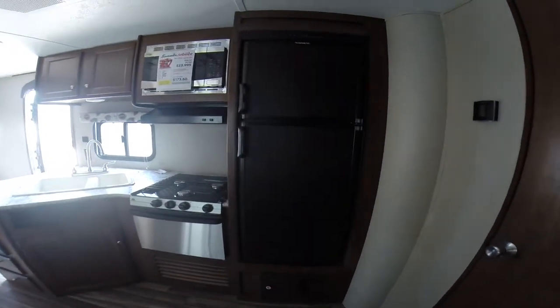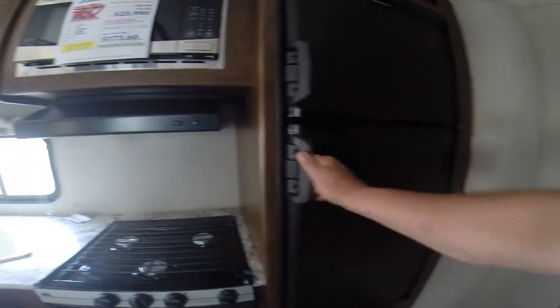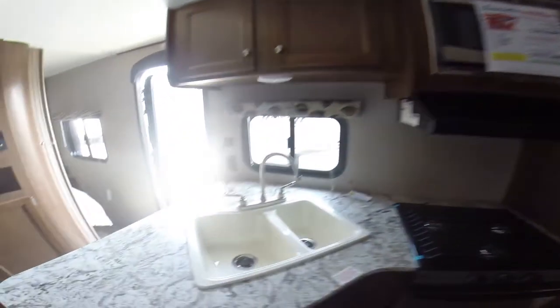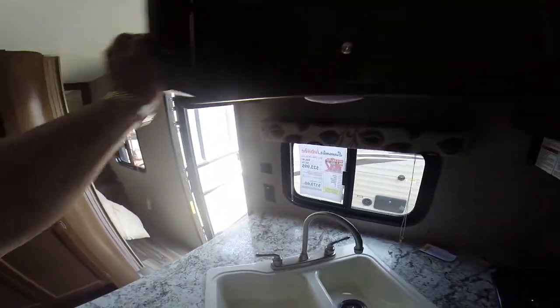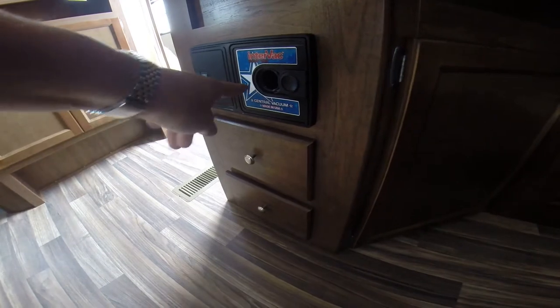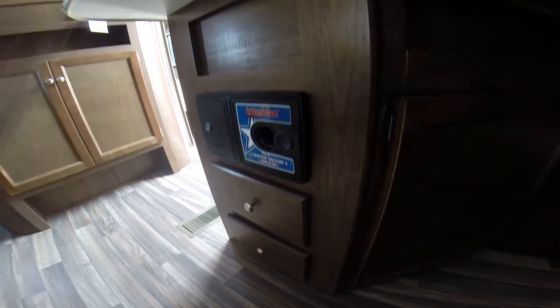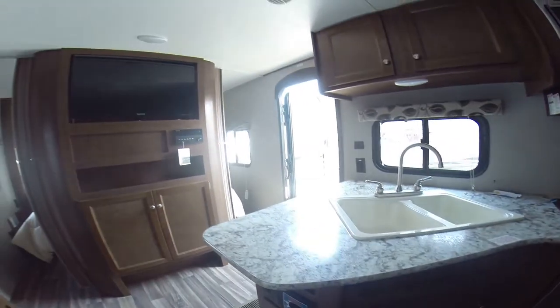Let's look at the kitchen area here for a moment. We have a Dometic refrigerator and freezer combination. Stainless steel on the Wedgwood oven, three-burner stove, and stainless steel on the microwave. We have a dual basin sink, a window right here by the food prep area, and additional pantry storage above. This trailer has silverware drawers, pots and pans drawers, and it even has a central vacuum — just bring the hose along, plug it in, and cleanup is a breeze.